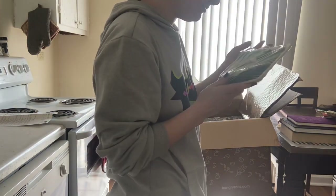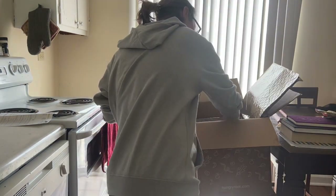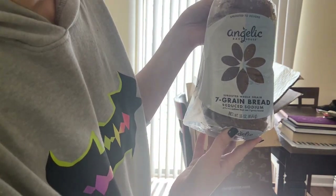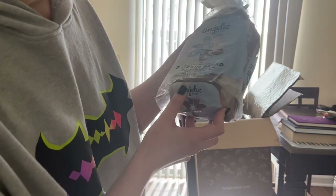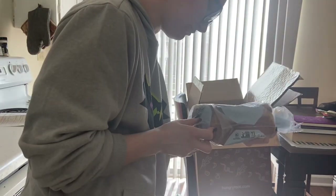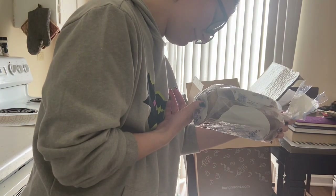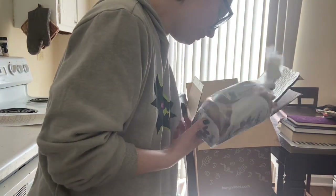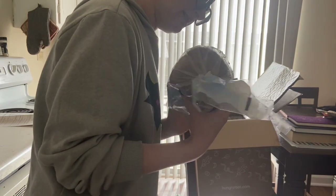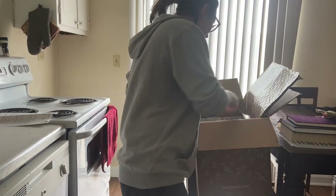Some broccoli — sweet baby broccoli. Sprouted whole grain seven grain bread, reduced sodium — 47% less sodium than their regular seven grain bread. Did I not just read seven grain bread? I'm on to you. And jelly cake house. I'm just going to refrigerate it because I refrigerate my bread so that it doesn't mold.